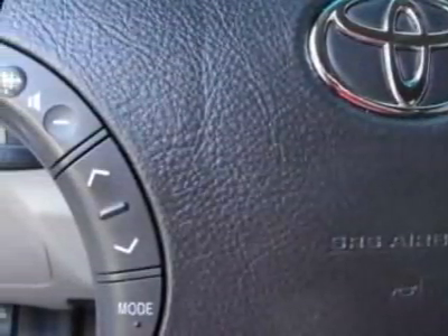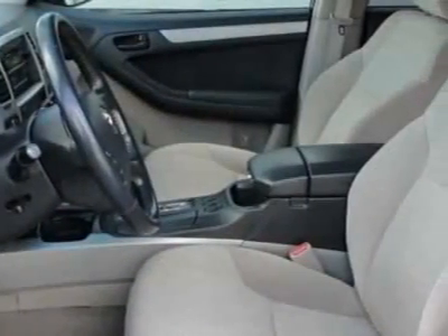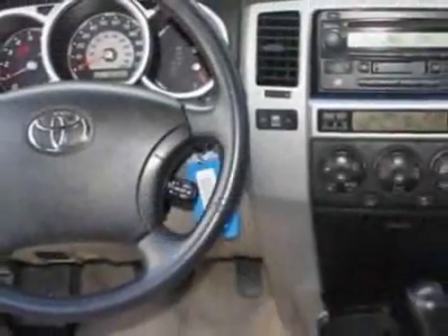This 4Runner boasts a 4.0-liter engine and has a 4-speed automatic transmission. Additional options for this vehicle include the 115V ACK PWR point,